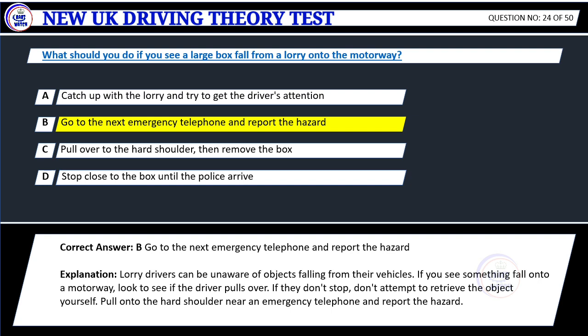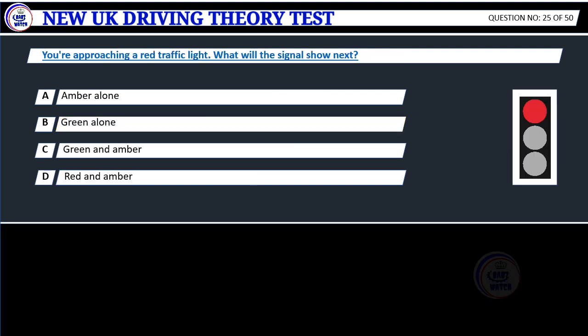Explanation: Lorry drivers can be unaware of objects falling from their vehicles. If you see something fall onto a motorway, look to see if the driver pulls over. If they don't stop, don't attempt to retrieve the object yourself. Pull onto the hard shoulder near an emergency telephone and report the hazard.